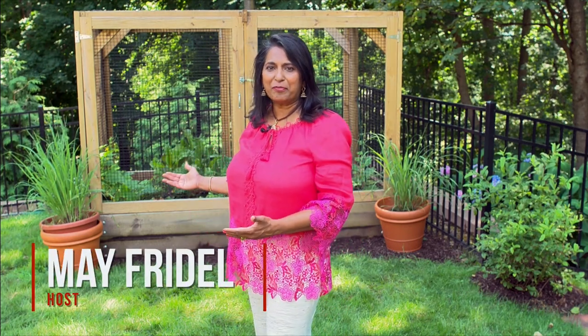Hi, I'm Mae Freidel. I want to introduce you to Spice of Life, a new show. This show is all about good organic gardening practices, good food, and sharing that with your friends. Let's check out our garden.